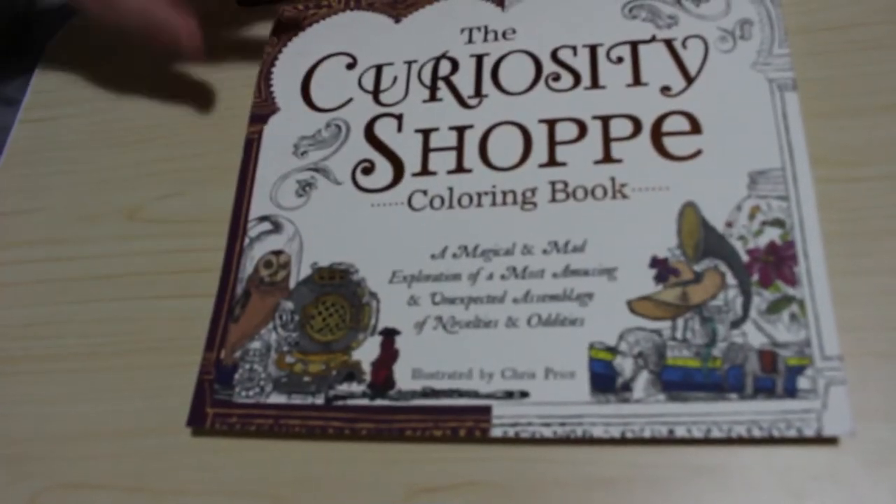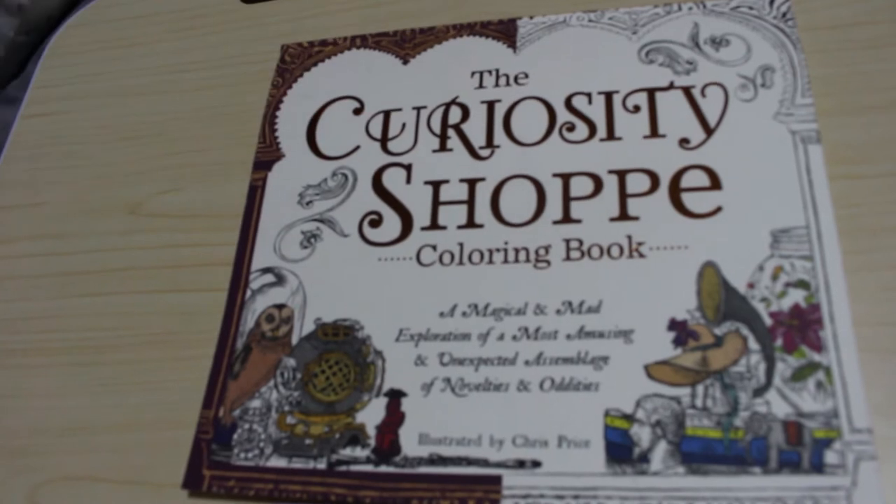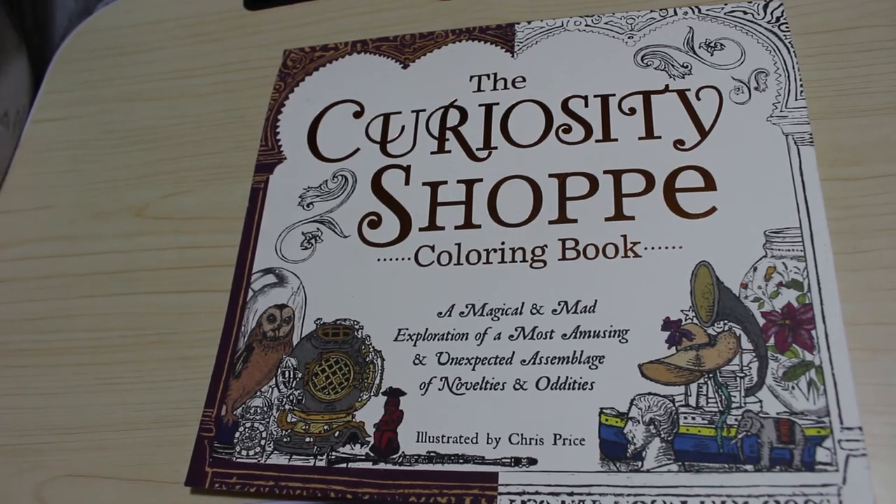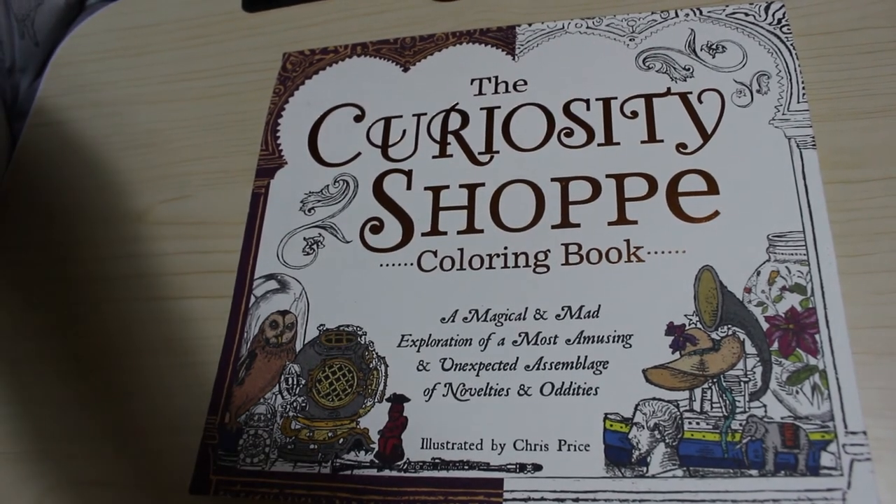So that is The Curiosity Shop — I'm really glad to add this one to my collection. It took me a long time to color in Sweet Shop, but I did want to add this one so I had them all. I hope you've enjoyed this flip through, and if you have, leave me a comment down below. I'll talk to you soon — see you in the next one, bye guys!